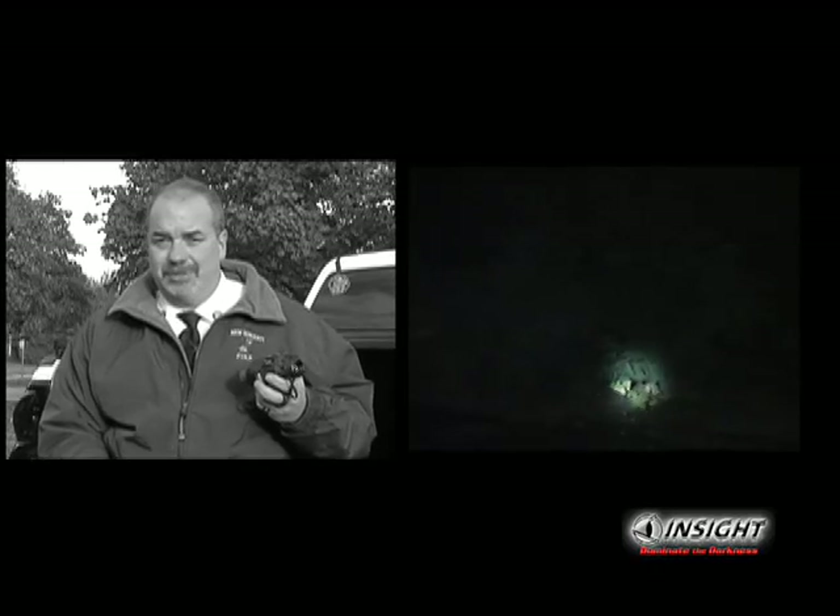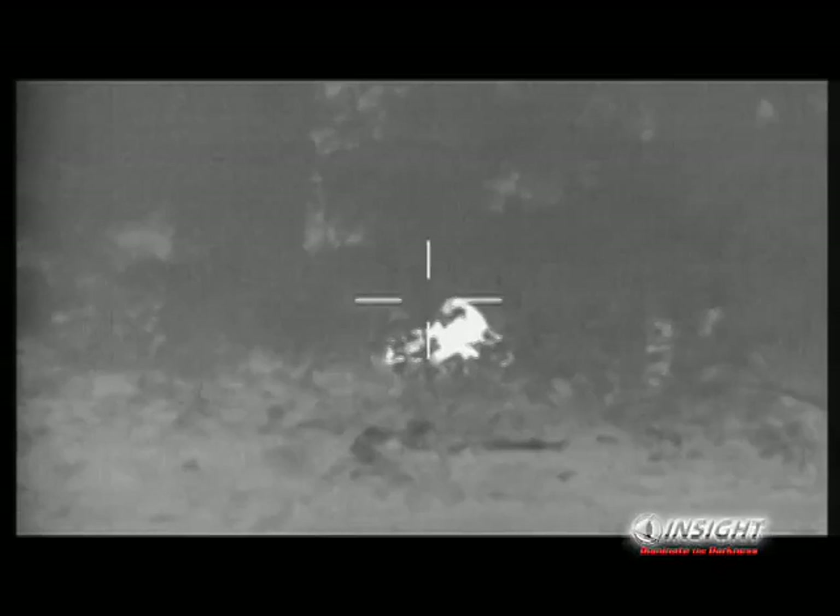Often times we get called into search and rescue situations. Most of the time we're searching at night with flashlights, which we could possibly step right over the person that we're looking for. With InSight's MTM, it gives us the thermal advantage to find them instantly when time is of the essence, because it'll pick the body heat up from quite a distance away.